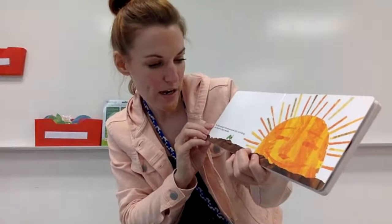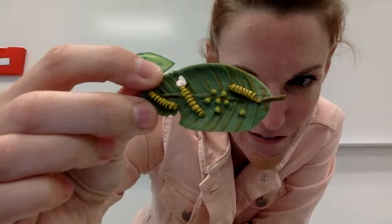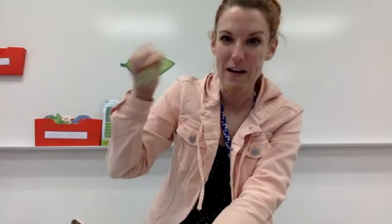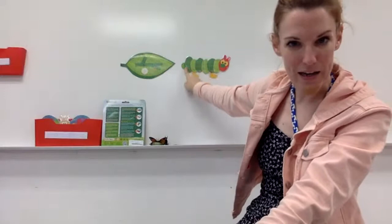One Sunday morning, the warm sun came up and pop! Out of the egg came a tiny and very hungry caterpillar. You can see here these tiny little caterpillars are hungry — look, they're eating my leaf already. These are examples of monarch caterpillars that turn into monarch butterflies. Monarchs eat milkweed. There's a lot of the letter M in this! Out of the egg comes a caterpillar — that's the second step of our life cycle. Step one is an egg; step two, a caterpillar comes out of the egg and they're hungry. They have to eat a lot of milkweed.